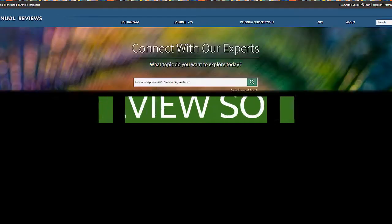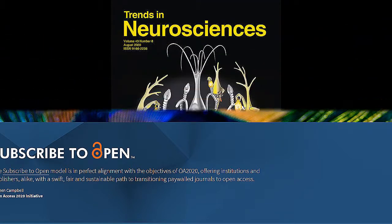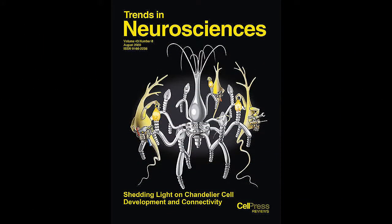Key review sources include Annual Reviews, well-known and published since the 1930s, which now includes reviews in more than 50 subject areas, and the Trends in series, now 20-plus journals with shorter review articles.